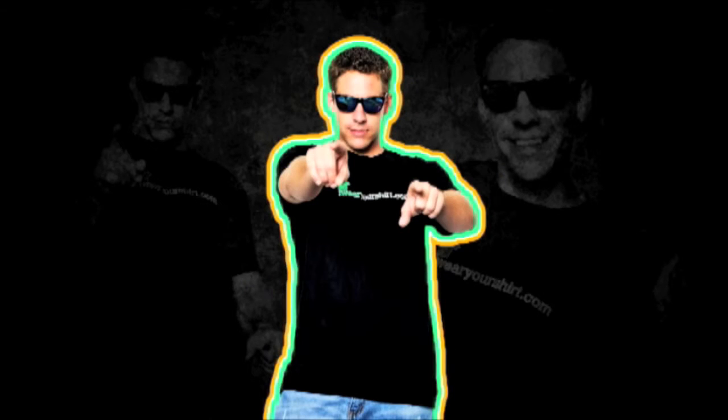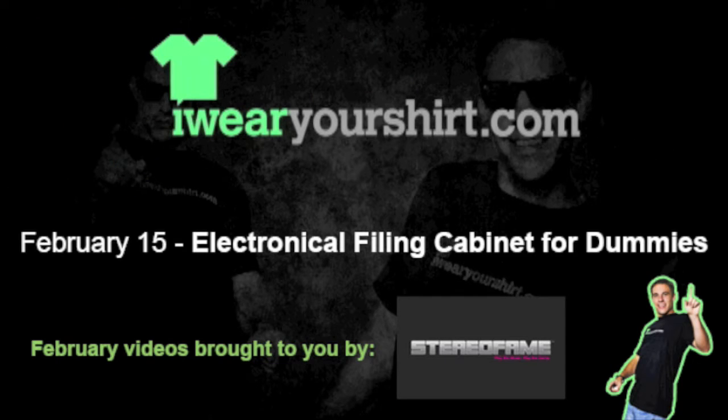February monthly videos are brought to you by Stereofame, connecting new listeners with new music every day.